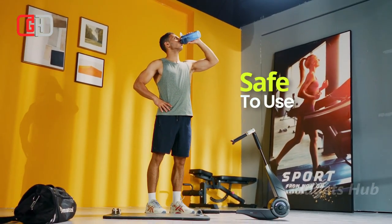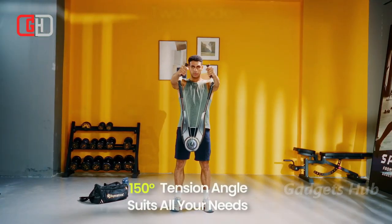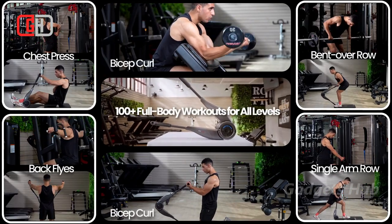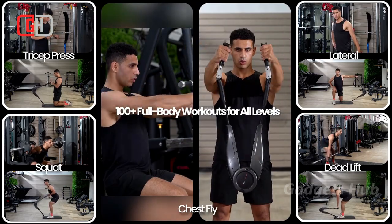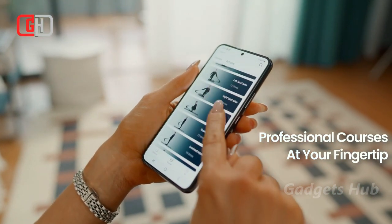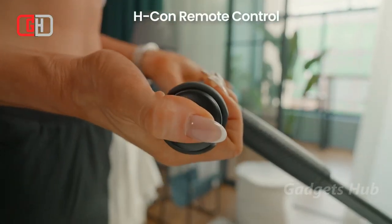The Halitus app lets you remotely control and monitor Hukey, as well as see real-time tracking and workout training courses. Use the HConn Mini remote controller, installed on Hukey's handle, to navigate the app seamlessly with a click. Overall, you'll get access to 100-plus different exercises and courses that condition all muscle groups and expand your fitness arsenal.